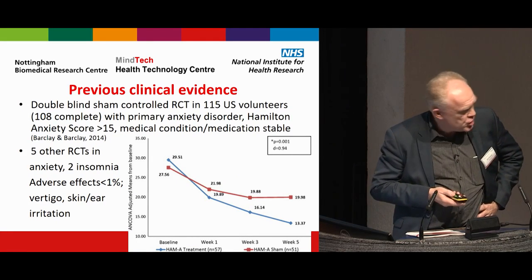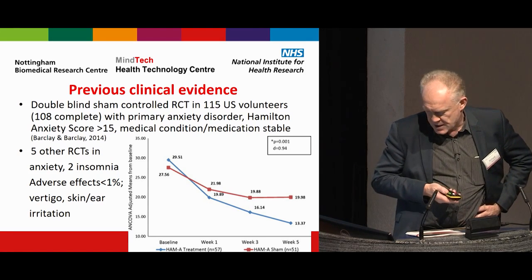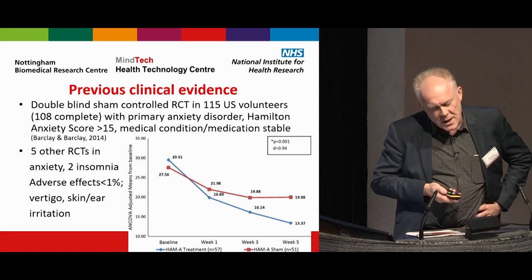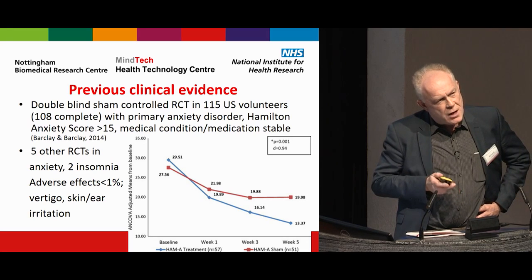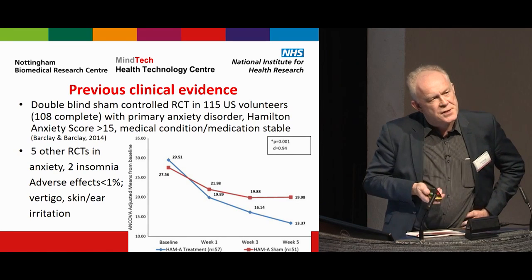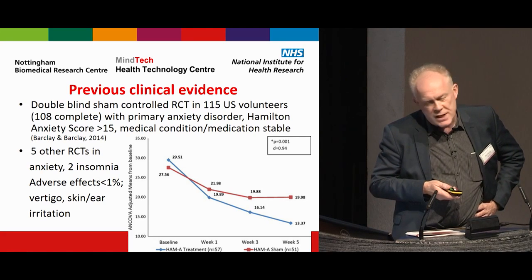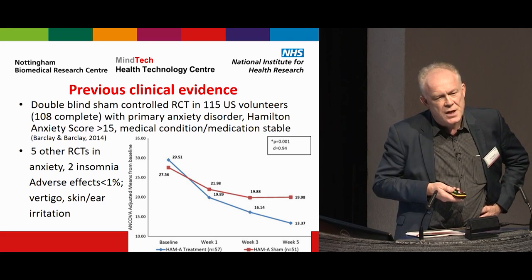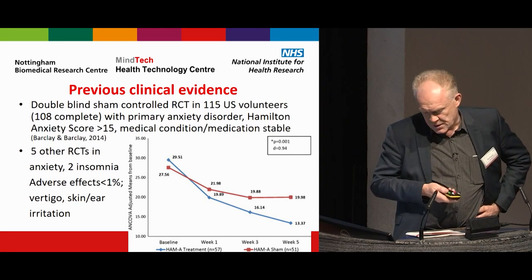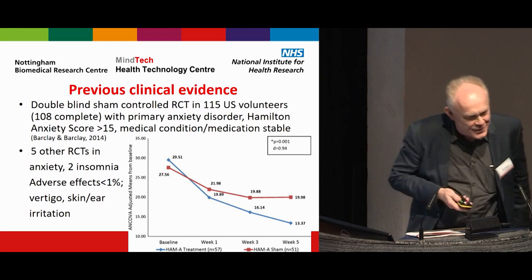Previous clinical evidence includes a double-blind, sham-controlled randomised controlled trial carried out in 115 US volunteers with primary anxiety disorder. The issue — why the company came to Mindtech — was that they were seeking NICE accreditation for the product. NICE told them they needed to provide evidence from trials in an NHS setting, not just from volunteers in other countries, and also health economics evidence.